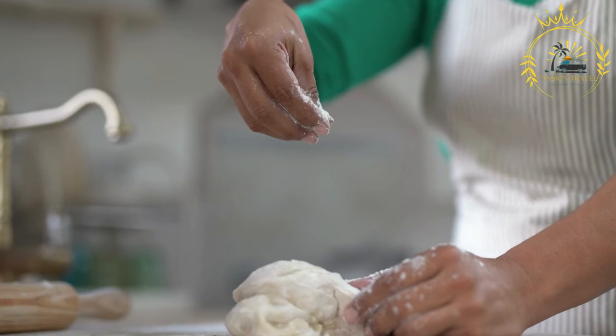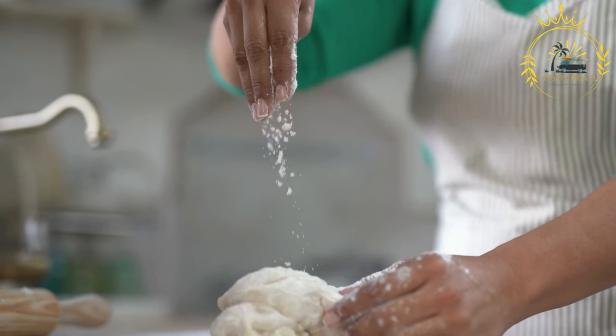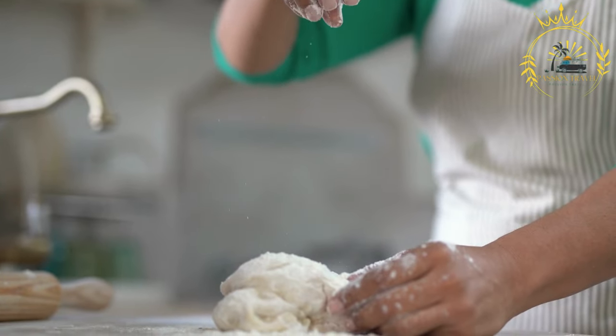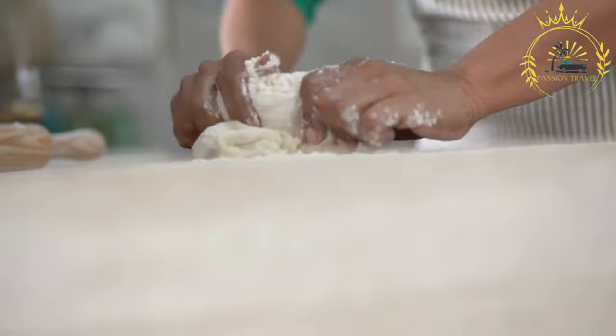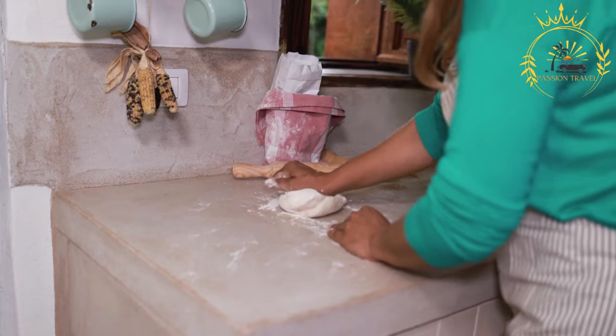Piadina is made from a simple dough consisting of flour, water, lard or olive oil, salt, and sometimes a leavening agent such as baking powder. The ingredients are mixed together to form a smooth and elastic dough, which is then divided into small rounds and rolled out into thin circles.